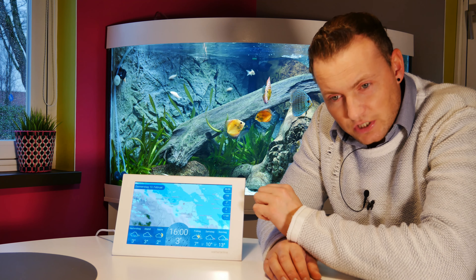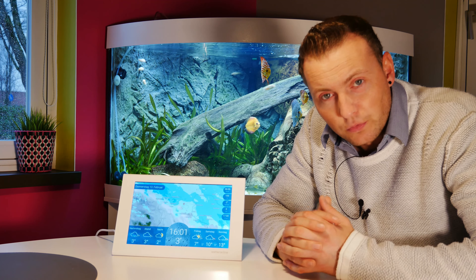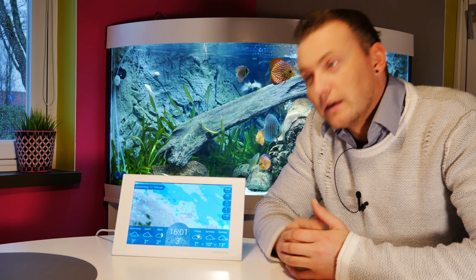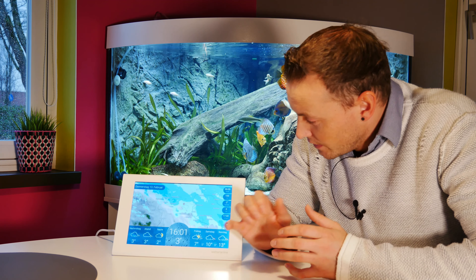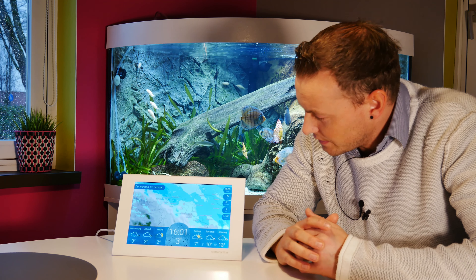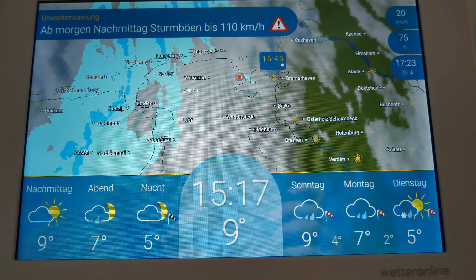Bei der WetterOnline Home Station können wir natürlich auch unseren derzeitigen Standort nutzen, oder wir können einen Ort einstellen. Das ist richtig perfekt. Zu meiner Morgenroutine gehört tatsächlich der Blick aufs Wetter: wie ist es draußen, wie warm, wie kalt. Kann ich heute Abend grillen, kann ich in den Pool springen? Das ganz Besondere an dieser WetterOnline Station ist das Regenradar.